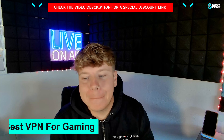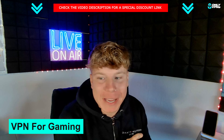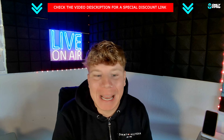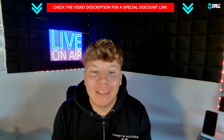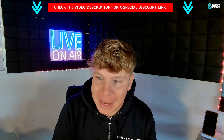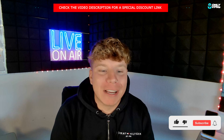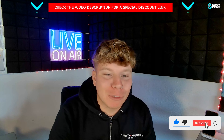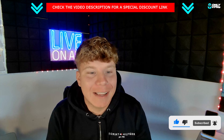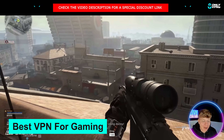Welcome back to the channel. Today I'm talking about the best VPNs for gaming. I'm going to give you a few examples and show you what I look for when trying to find the VPN I need for a specific game. Please keep supporting the channel — hit that like button, subscribe, and hit the bell if you want to be notified. Let's get straight in.